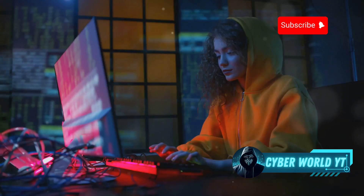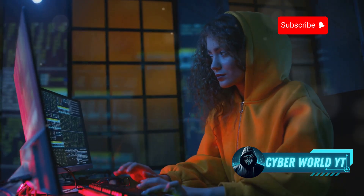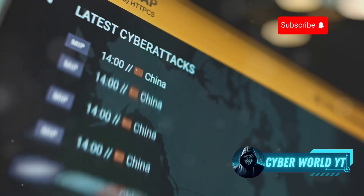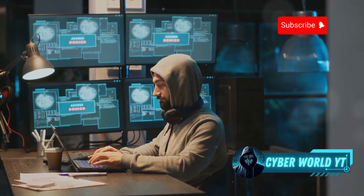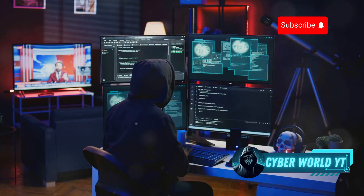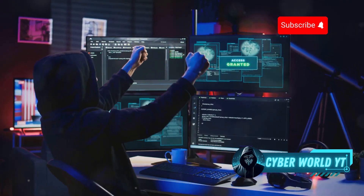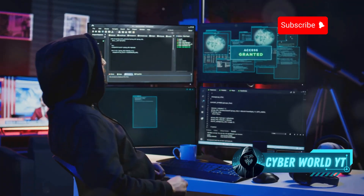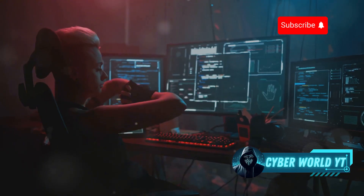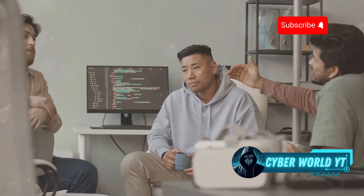Let's talk about Root Me — another fantastic platform that offers a diverse range of cybersecurity challenges. Think of Root Me as a massive online gym for ethical hackers, with something for everyone regardless of skill level. Root Me really shines in its variety: challenges covering web application security, cryptography, forensics, programming, and more. It's like a buffet of cybersecurity goodness. Root Me provides detailed challenge descriptions, helpful hints, and forums where you can connect with other users.